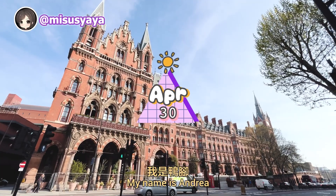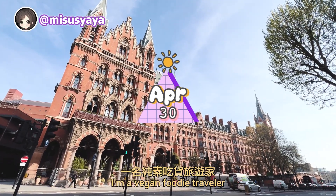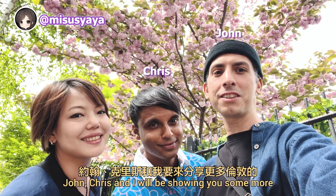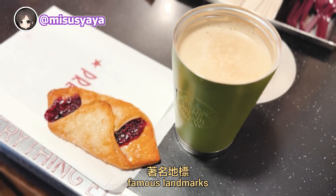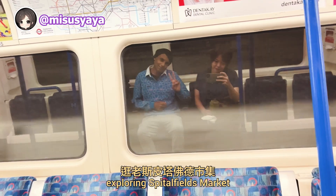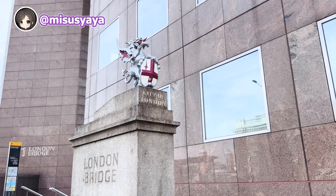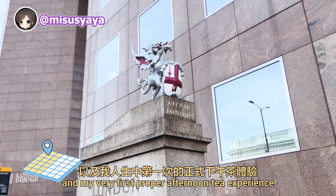Hi everyone, welcome to my channel. My name is Andrea. I'm a vegan foodie traveler. This is my second day in London. In this vlog, John, Chris, and I will be showing you some more famous landmarks such as Tower Bridge, exploring Spitalfields Market, indulging in delicious vegan food, and my very first proper afternoon tea experience.